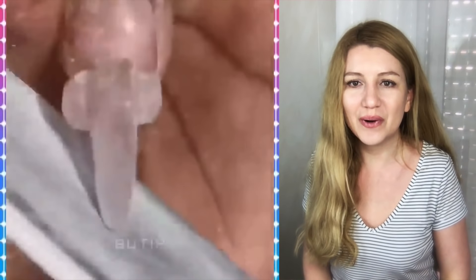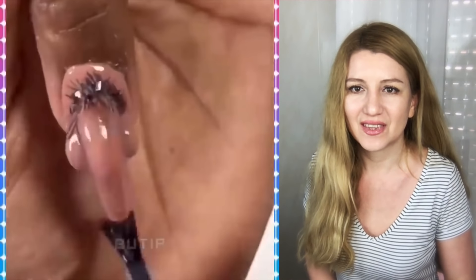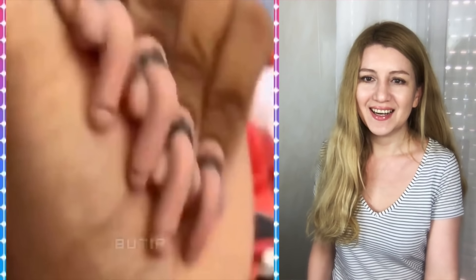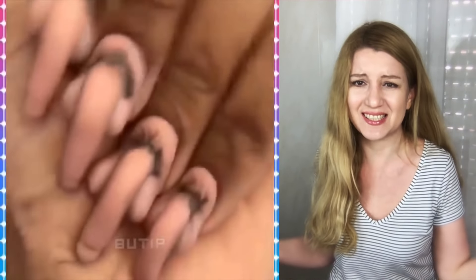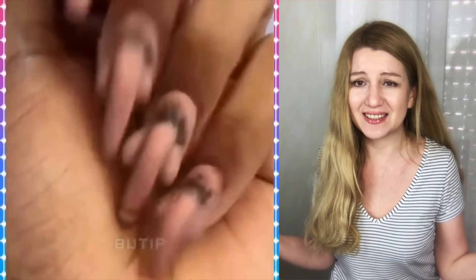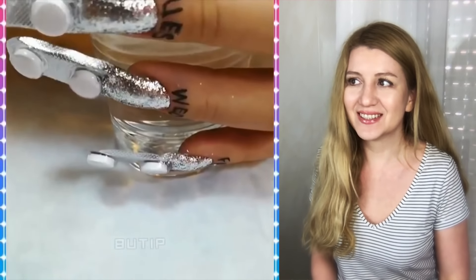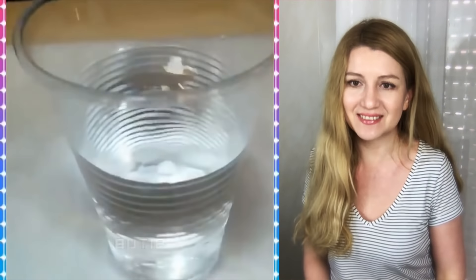No way! I mean, why would you want to have a nail design like that? Imagine you meet the parents of your boyfriend wearing such a nail design, or you go to school with nails like that. What impression will people have? It's crazy.